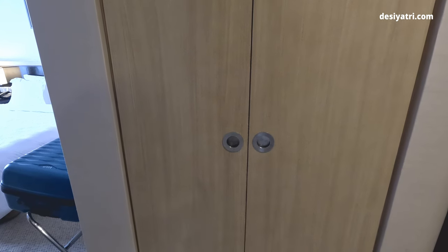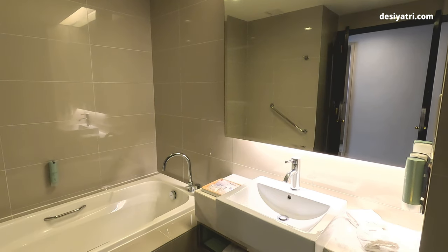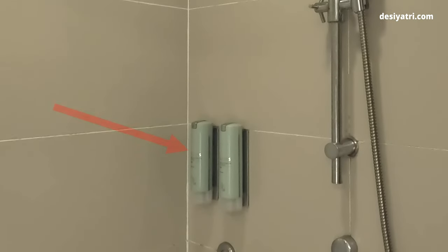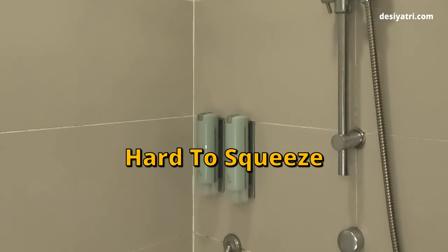The room also had a small cabinet and a full-size dressing mirror. The bathroom was of a decent size, had a tub as well as a shower stand. But the soap and shampoo holders were not so good — these bottles were hard to squeeze.